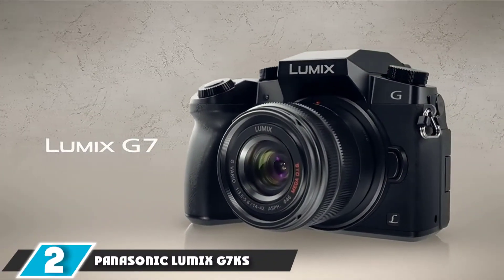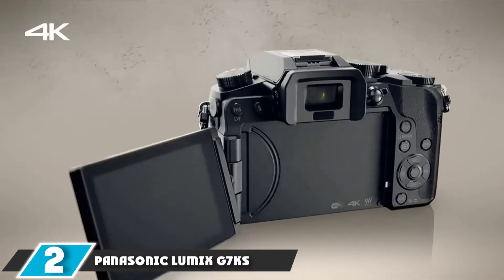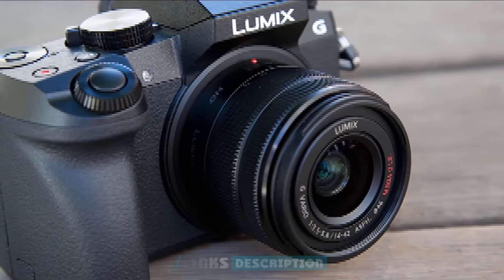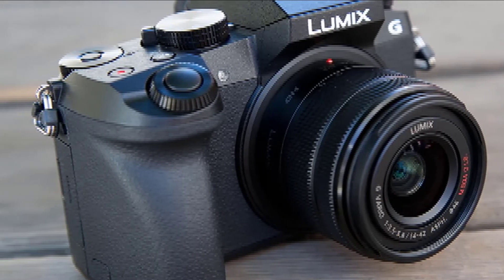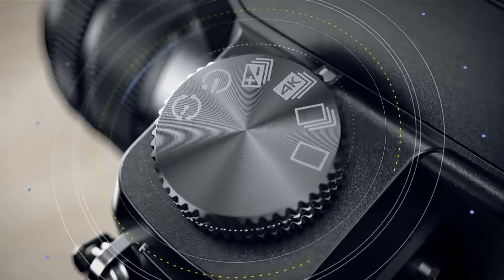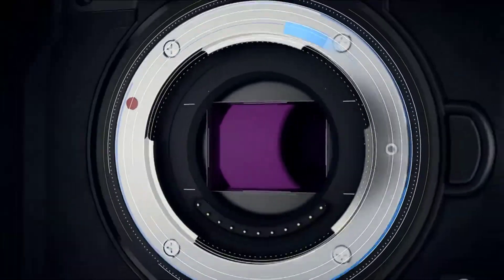Moving on to number 2, the Panasonic Lumix G7KS 4K Mirrorless Camera. If you don't have a large budget to invest — perhaps you're a starting photographer who doesn't want to go all out — then you should consider the Panasonic Lumix G7KS. Looking at its specs, it stands out compared to other lower-end mirrorless cameras. What makes it handy for travel?